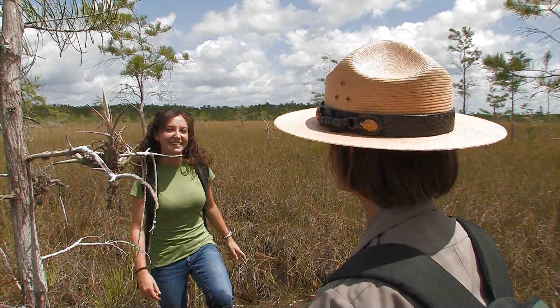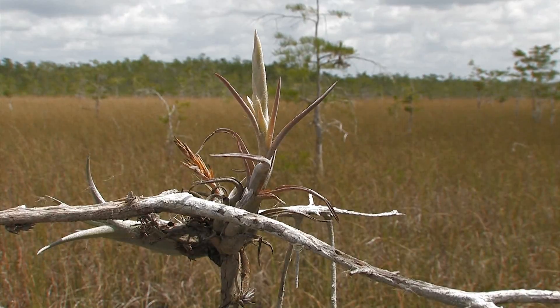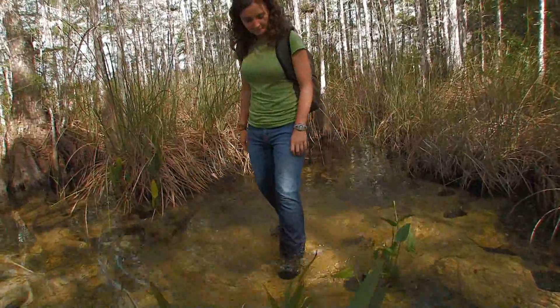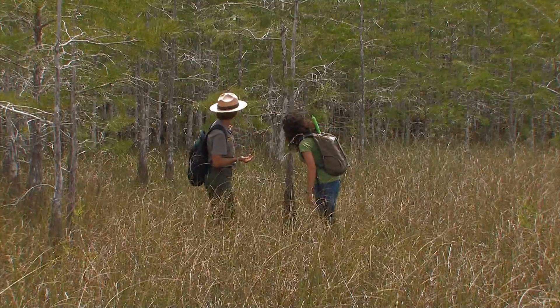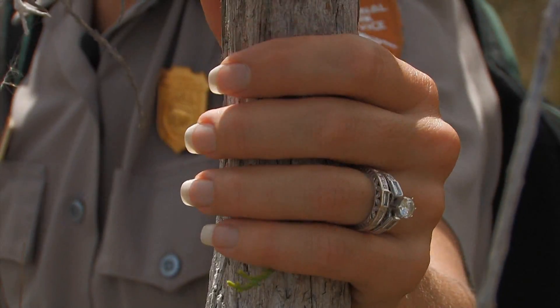Welcome to the Cypress Dome! You came from a prairie wetland, right? Well, get ready for your first forested wetland. You're about to descend even deeper into the Everglades. Are you ready to become one with the Cypress?